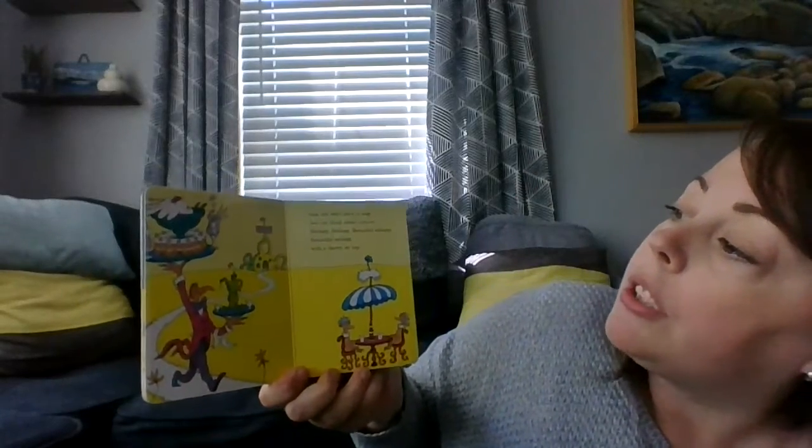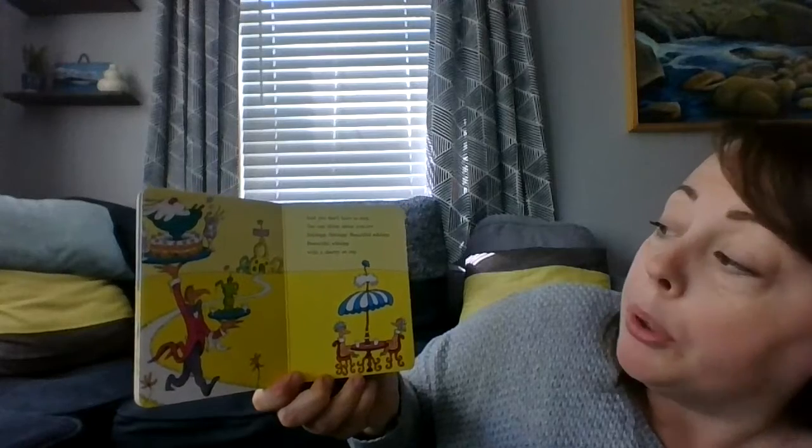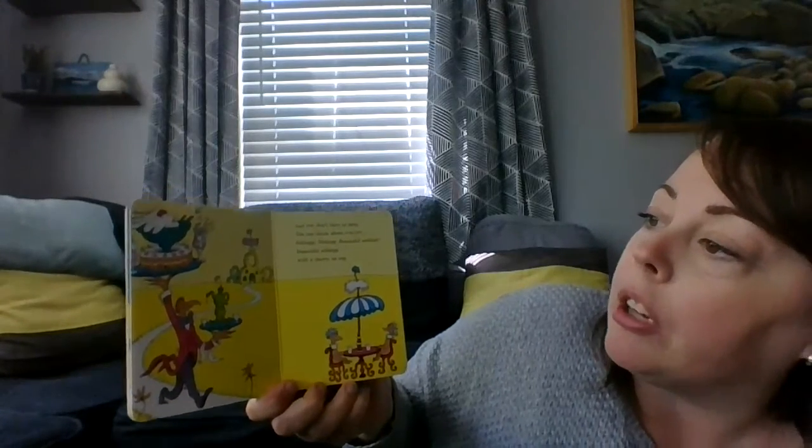I think this is the guff. And you don't have to stop. You can think about schlop. Schlop, schlop, beautiful schlop. Beautiful schlop with a cherry on top. I think this is the schlop right here.